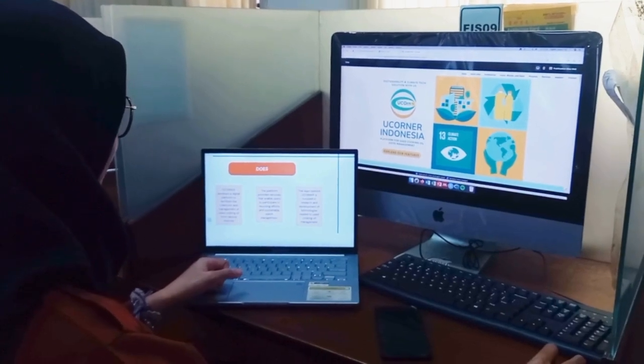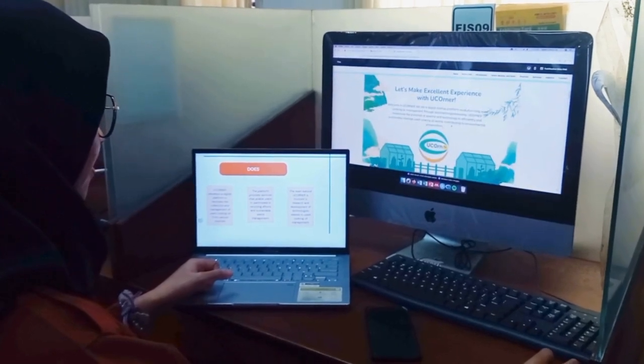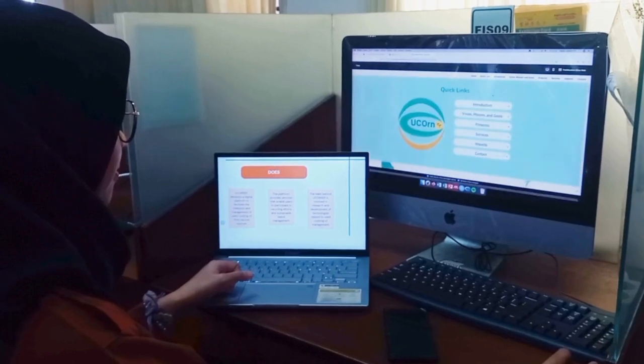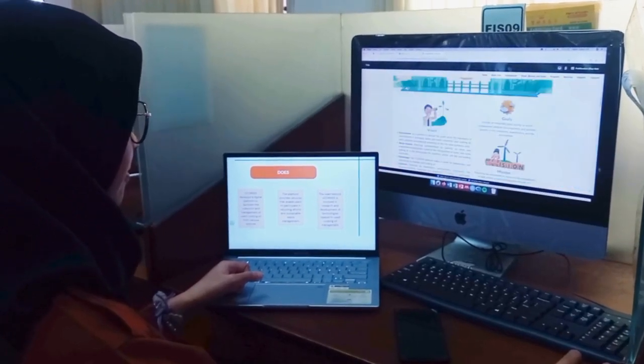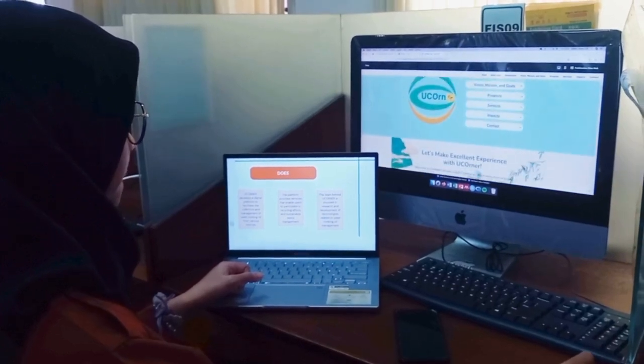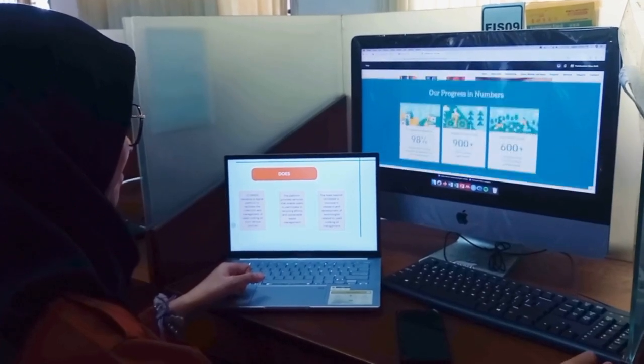uCorner is equipped with technology-integrated features designed to make life easier for users. Collection scheduling allows users to set a convenient collection time for used cooking oil. The tracking feature provides transparency in the collection process, ensuring every stage is well monitored.